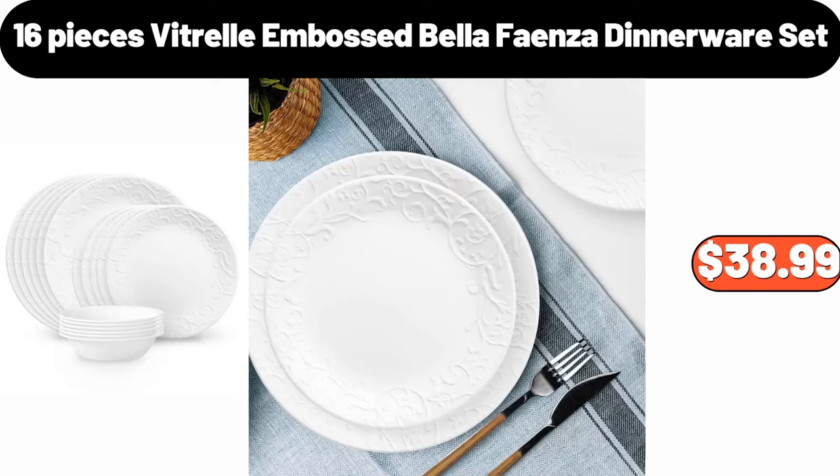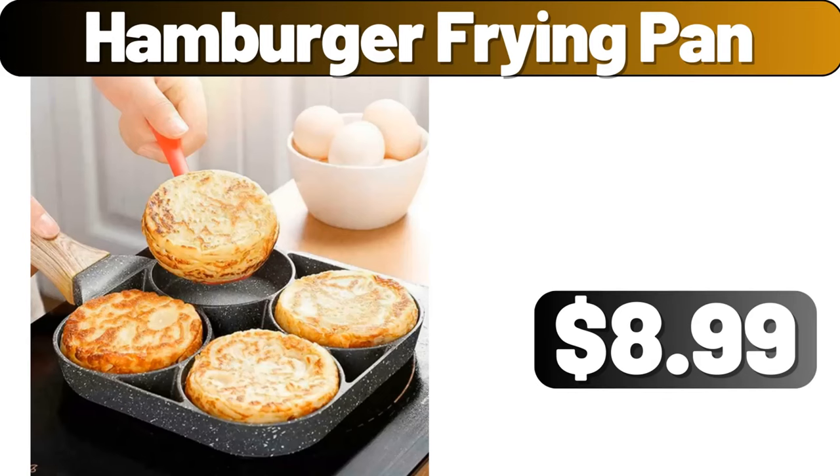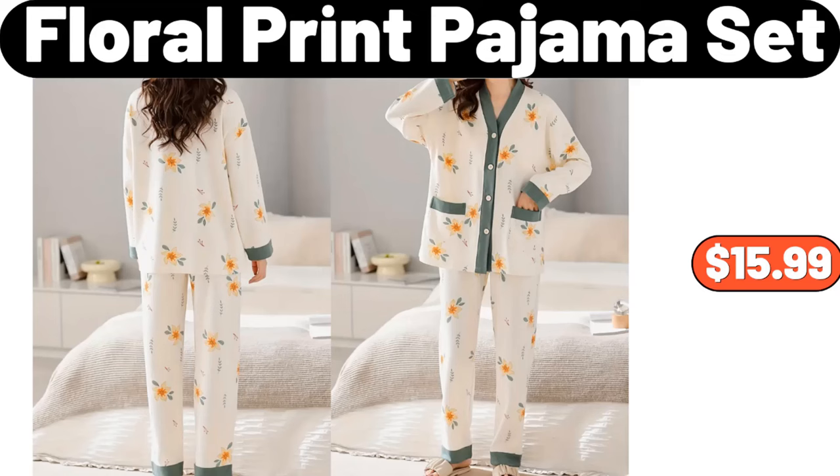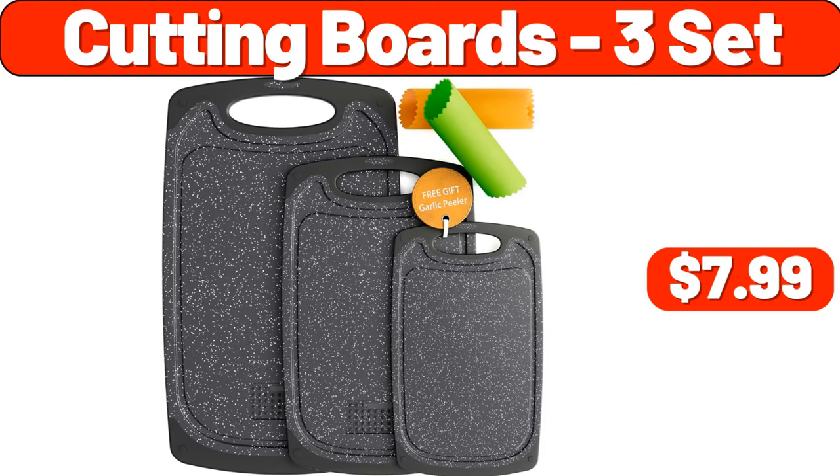16-piece Vitrell embossed Bella Faenza dinnerware set, $38.99. Hamburger frying pan, $8.99. Mirrored jewelry cabinet, $55.99. Floral print pajama set, $15.99. Cutting boards, 3-set, $7.99.